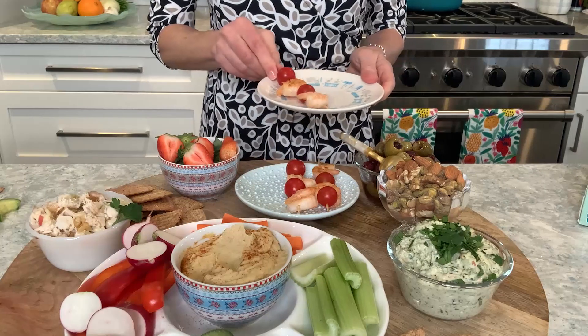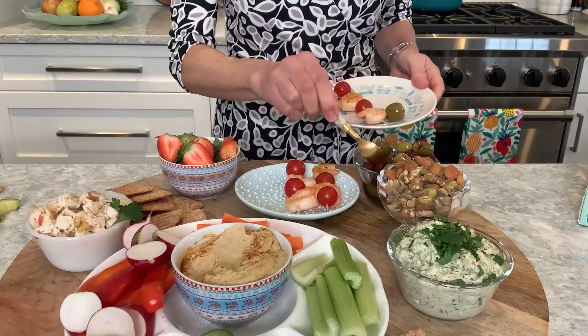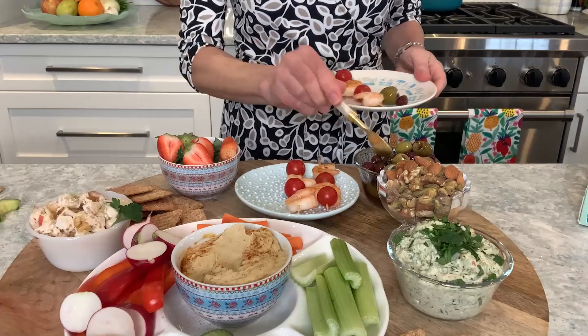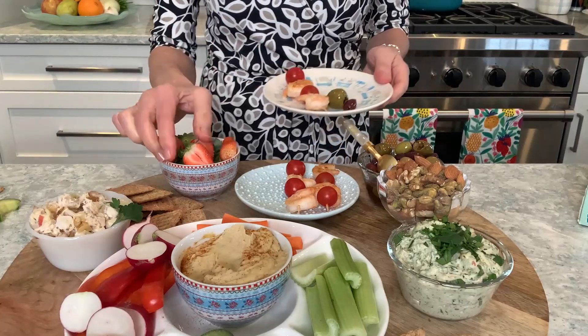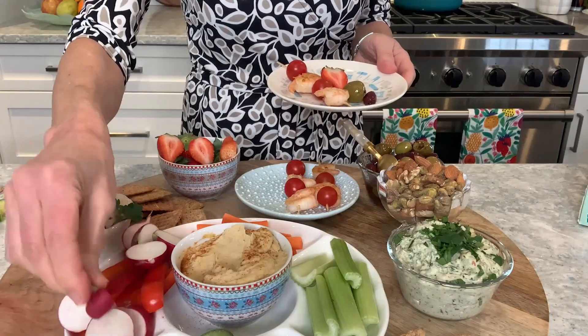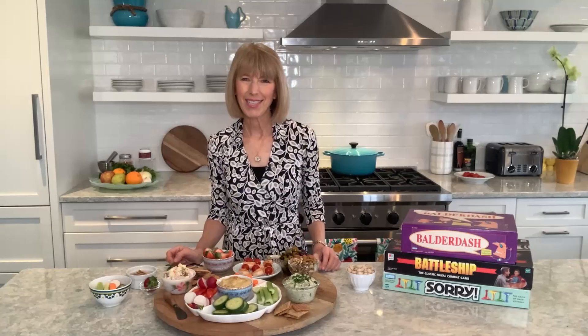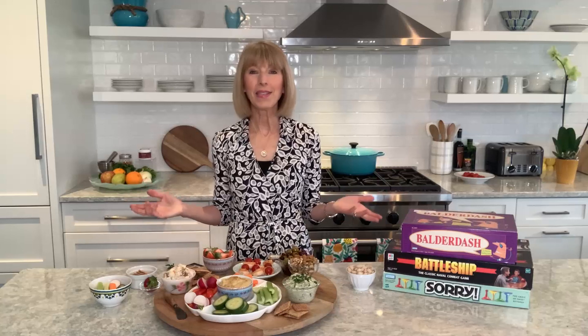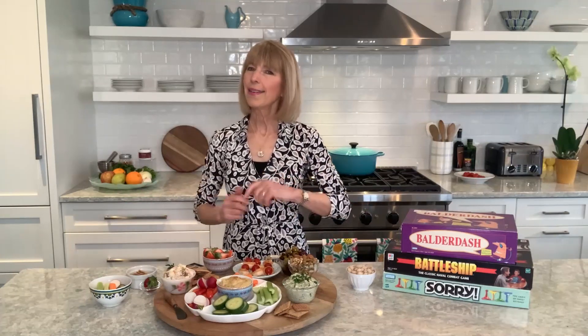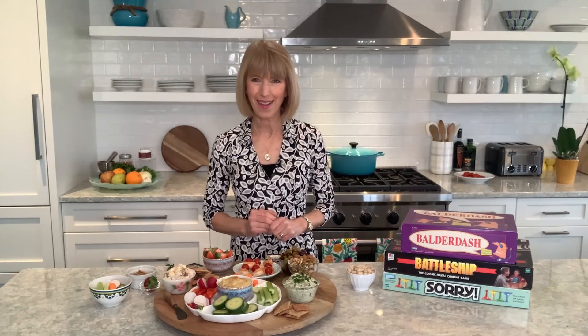This board is brimming with flavor, crunch, and a rainbow of colors — and it's good for brain health. Serve it at your next family game night. I can't guarantee you'll win every game, but it may just give you that little extra edge you need to beat your kids or grandkids at Battleship. I'm registered dietitian Liz Weiss with Liz's Healthy Table. For more MIND diet inspiration, head to my website or hop on over to neuroreserve.com.